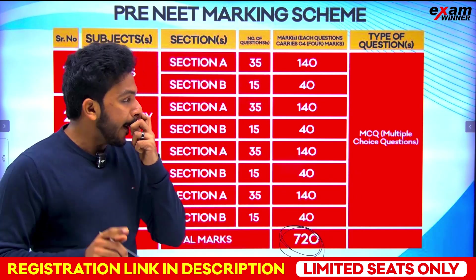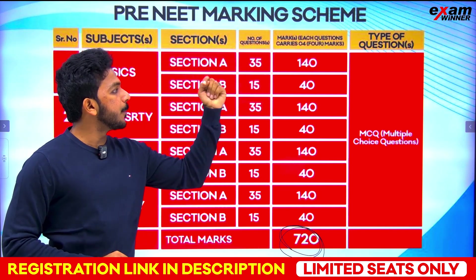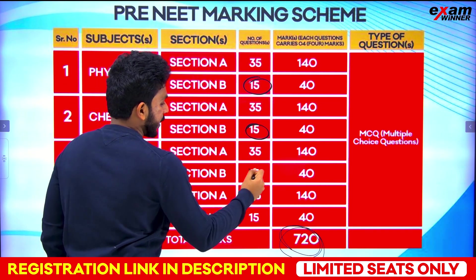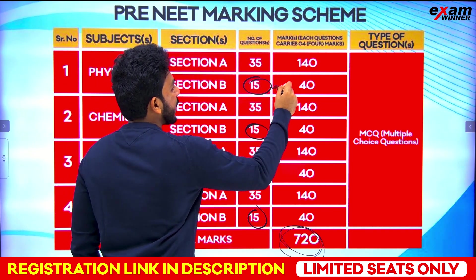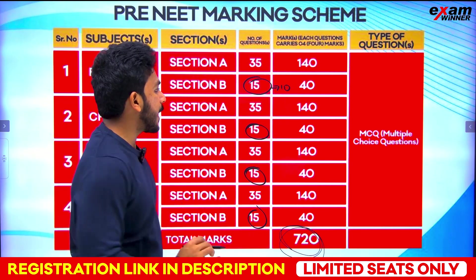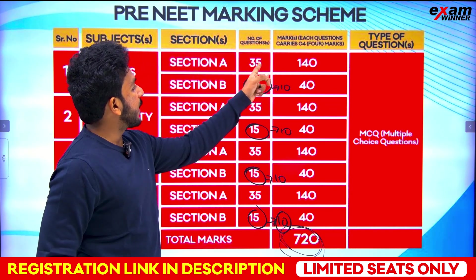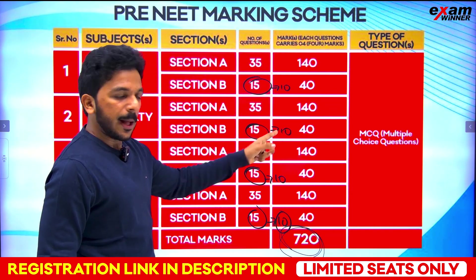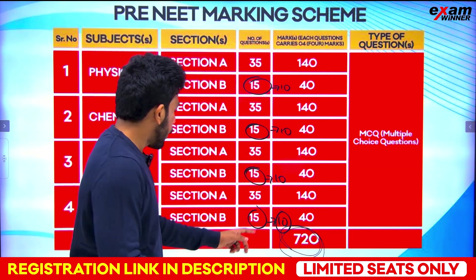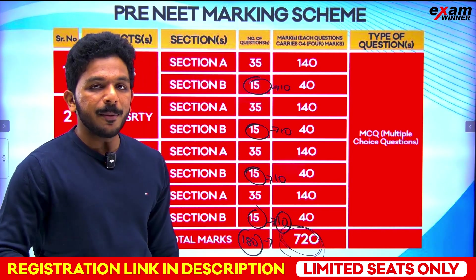The maximum score is 720. For each subject, you have Section A and Section B — 35 questions total. Section A has 30 questions and Section B has 10 questions, giving 40 per subject. All subjects together: 45 questions each, 180 questions total. 180 into 4 equals 720 maximum marks. Minimum marks are minus 180.